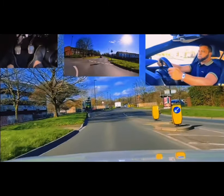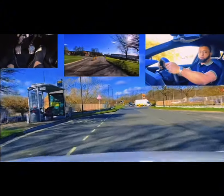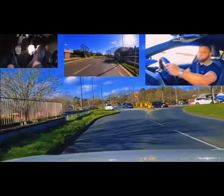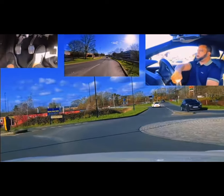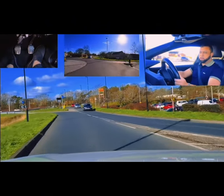Another mini roundabout coming up - second exit, straight, on this mini roundabout. Watch if I signal as I'm coming off. Mirror, mirror. No signal on approach because I'm going straight. Look on my right and I go around. As I come off - mirror, mirror - I don't have to signal because I am already out.